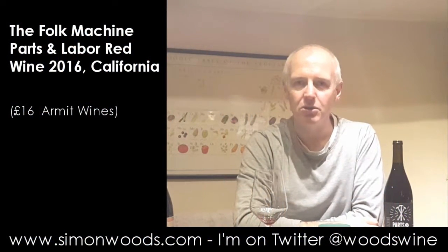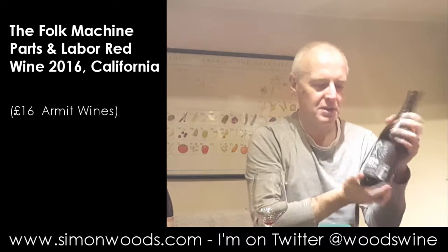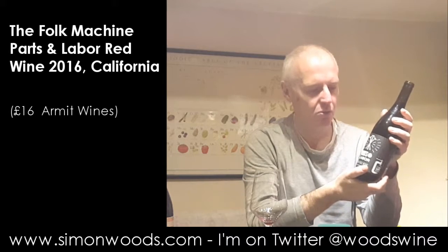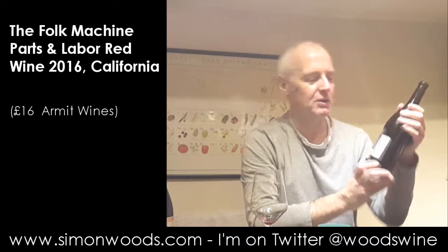Hi there, Simon from SimonWoods.com. I have a wine today that is called Parts and Labour, 2016, a red wine from California. It's rather cagey as to what is in it — it's just produced by Folk Machine.